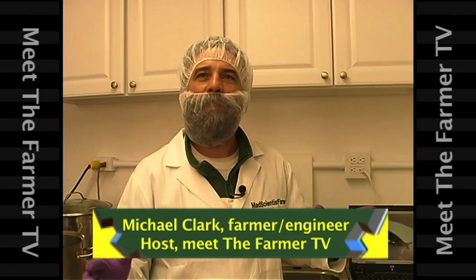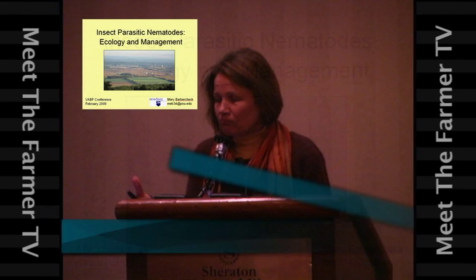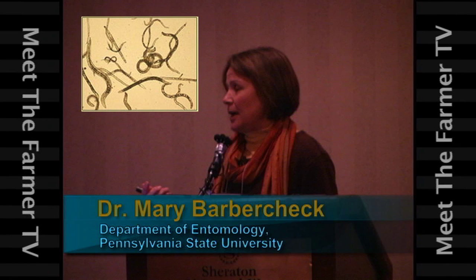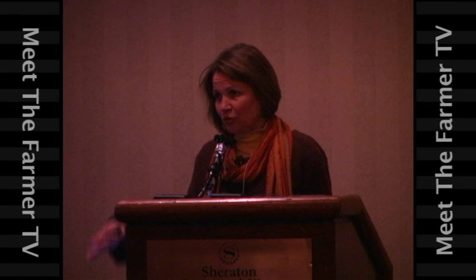When it comes to the supplier of the nematode, what you need to do is know what your pest is. When you order them, talk with the rep and tell them what your pest problem is, and they'll be able to tell you if their product is appropriate for you. Because you don't want to spend money thinking you're doing biocontrol of your pest when really it's the wrong product.